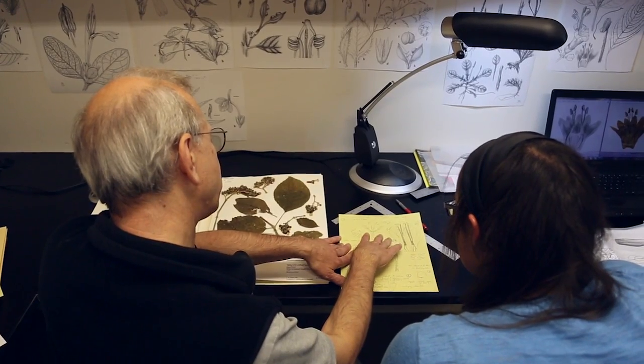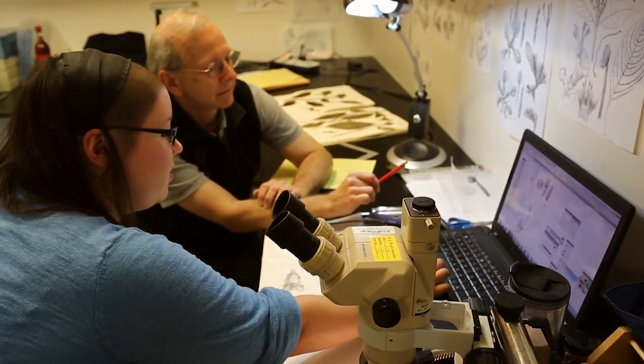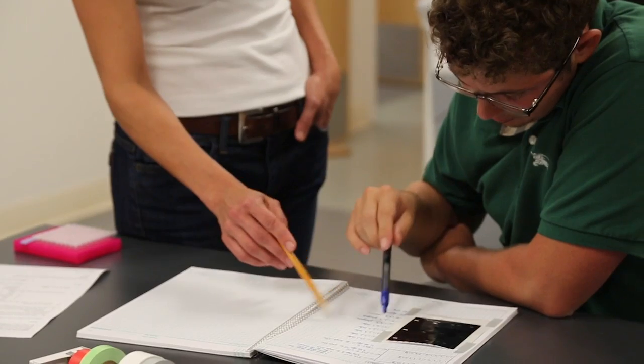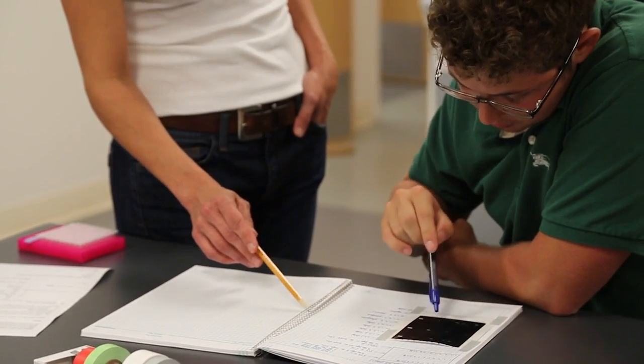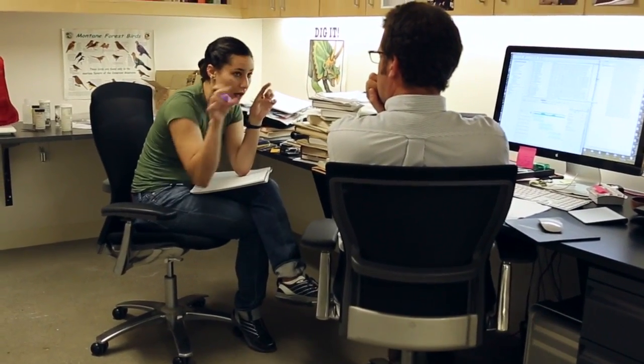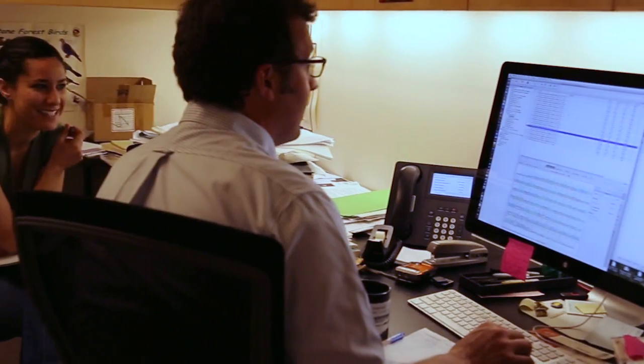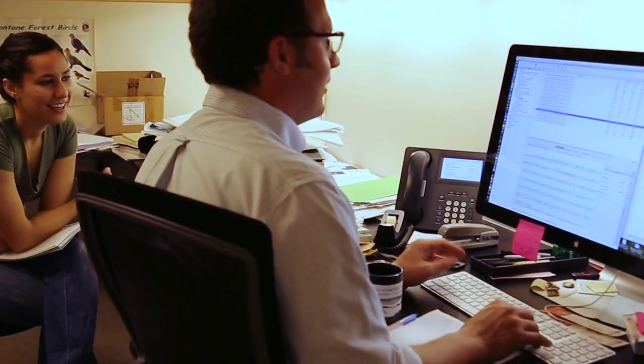At first there's a discussion about the type of project — that might take a week or so for them to determine what is a really good project that's feasible for the summer. But very quickly the students are collecting data and checking with their advisor to make sure the data are being appropriately collected, the kind of data that they need.